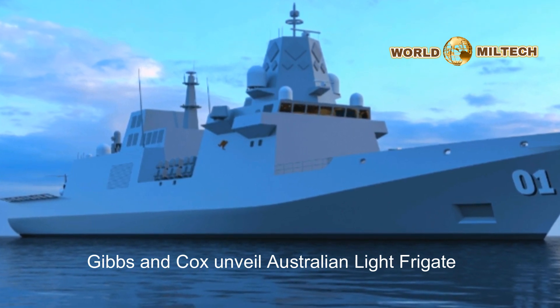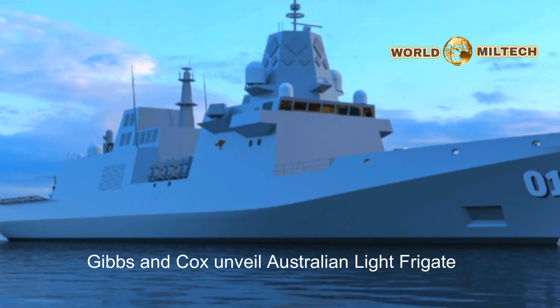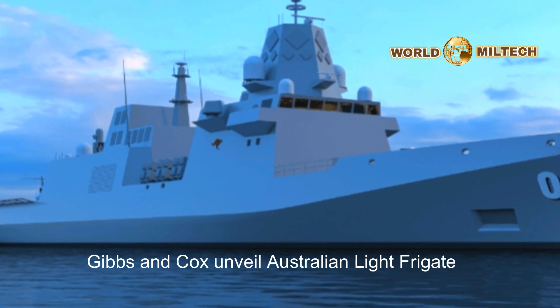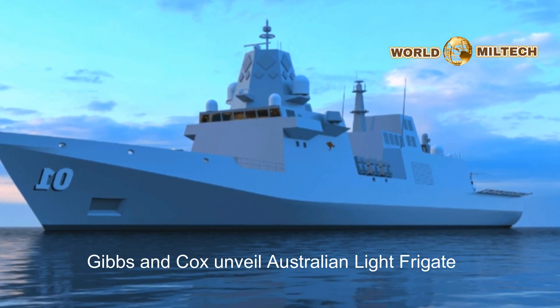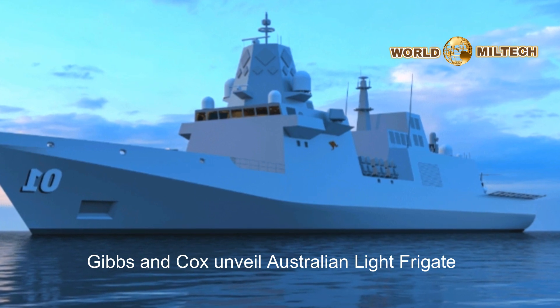Naval News understands that both the Australian and Taiwanese designs draw heavily on the design heritage of the U.S. Navy Constellation class, featuring a similar combined diesel-electric and gas power and propulsion system.